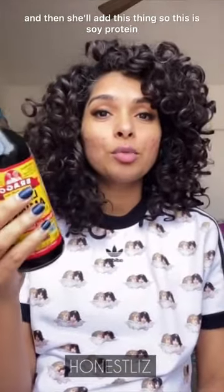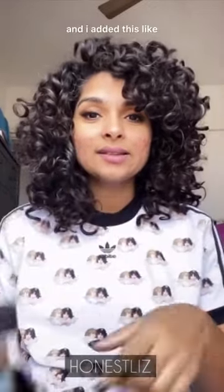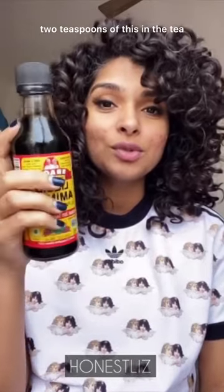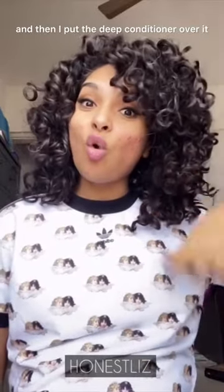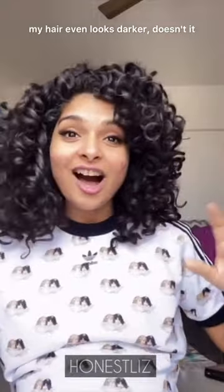This is soy protein — it's basically a seasoning you'd put in your salad and things like that. I did the same thing Felicia does: I made tea for my hair and once it was brewed, I added about two teaspoons of this in the tea. Then I shampooed, did the tea rinse, and put the deep conditioner over it.